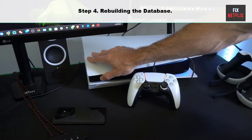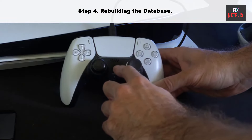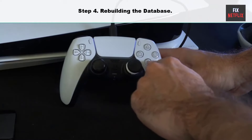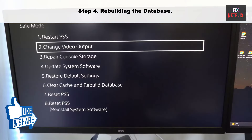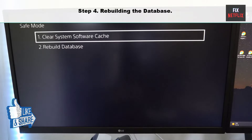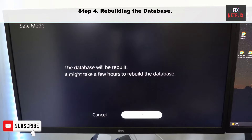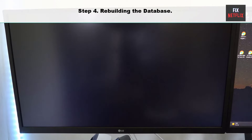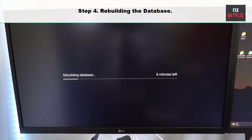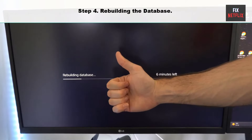Step four: rebuilding the database. This method should fix any corrupted files or bugs in the database, and also the stuck loading screen issue. Go to safe mode and within the clear cache and rebuild database menu, select rebuild database. This action will scan the drive to create a new database of all content on your system. If the same problem persists, you can try updating the PlayStation software.